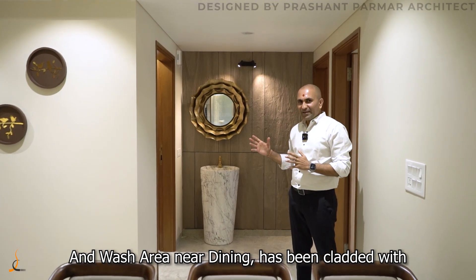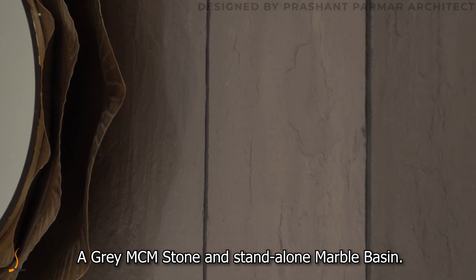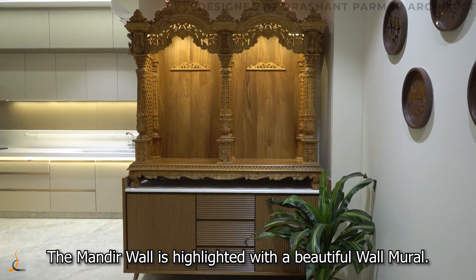The handwash area near the dining has been clad with gray MCM stone and a standalone marble basin. The Mandir wall is highlighted with a beautiful wall mural.